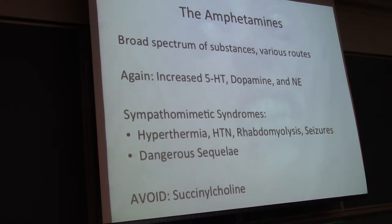Again, it's that increase of serotonin, dopamine, and norepinephrine, and it is that sympathomimetic syndrome that we see with cocaine as well. With amphetamines, you can also see serotonin syndrome — that is something to keep in mind. The effects of some of these amphetamines last a lot longer, like over six to ten hours, so it's good to keep that in mind.